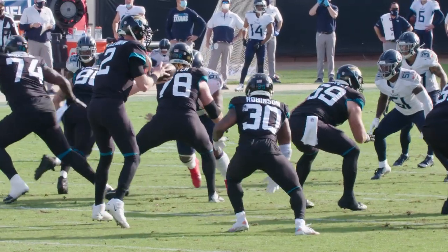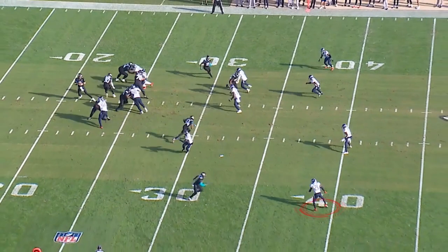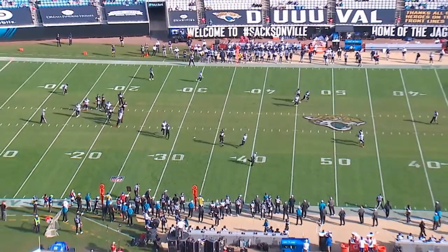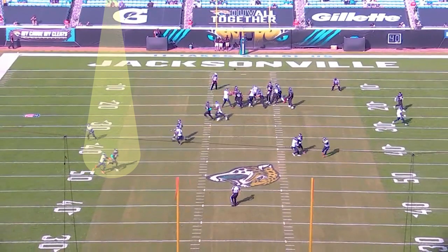Next play we're looking at, second and seven. It's 24 to three. Malcolm Butler is man-to-man on the outside. Watch the beautiful positioning that he takes on this deep post. Watch Malcolm Butler get in position, not panic, and be able to get in a perfect hip position.